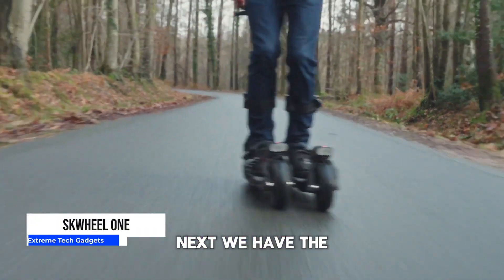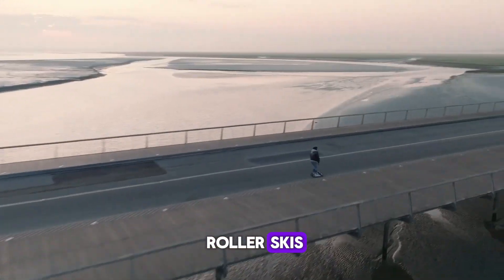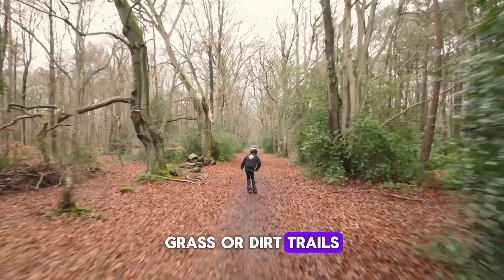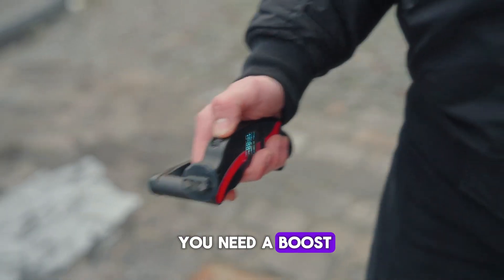Next we have the SKW Wheel 1, the world's first electric roller skis. These smart skis allow you to glide effortlessly over pavement, grass, or dirt trails. They have an electric motor in each ski that provides power whenever you need a boost.